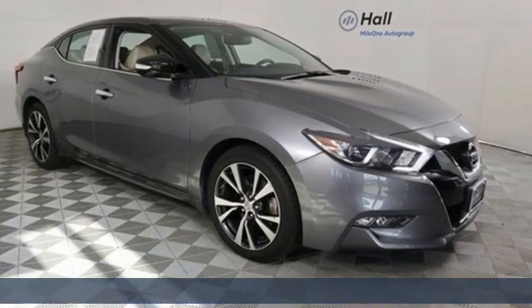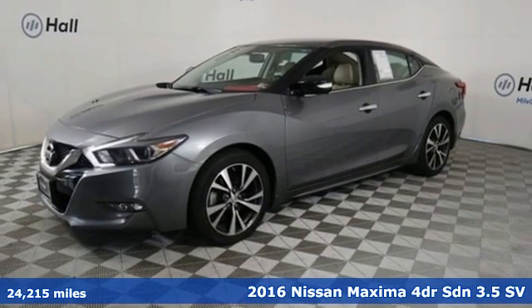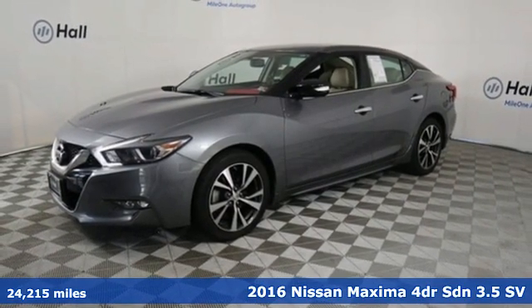Here's a 2016 Nissan Maxima — jet inspired, soul stirring. The Maxima takes you way beyond practicality.